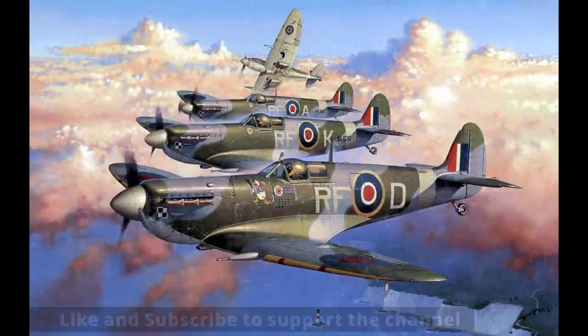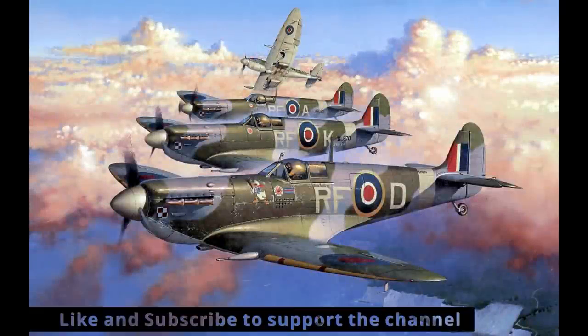Thanks for watching this brief breakdown of five great aircraft scenes. If you want to support the channel, please like and subscribe, and we'll see you next time.